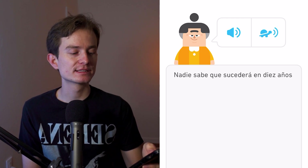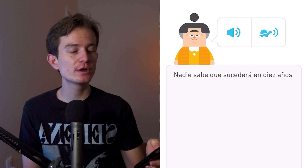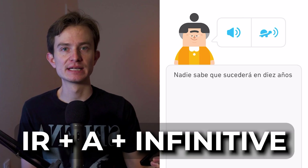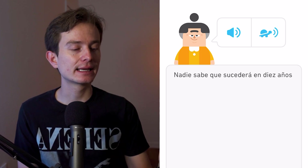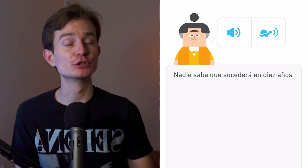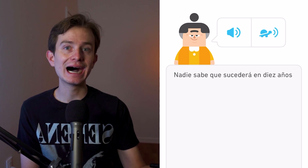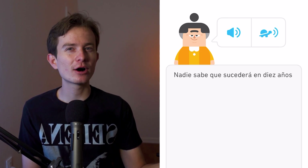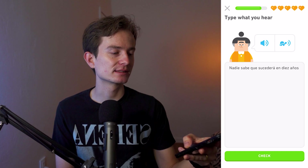Nadie sabe que sucederá en diez años. 'Sucederá' is the future tense in Spanish, meaning 'will happen.' You can use two approaches: this future tense conjugation, or my favorite formula — ir + a + infinitive. So instead of 'sucederá,' you could say 'va a suceder.' For beginners, 'ir + a + infinitive' is often much easier than learning the full future conjugation.